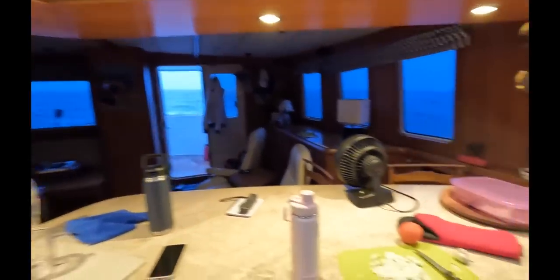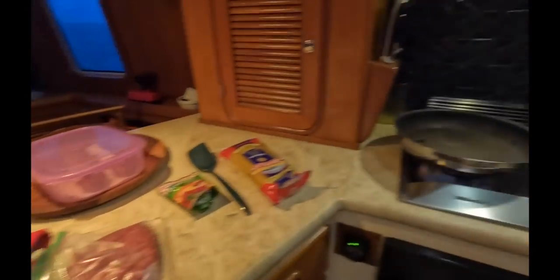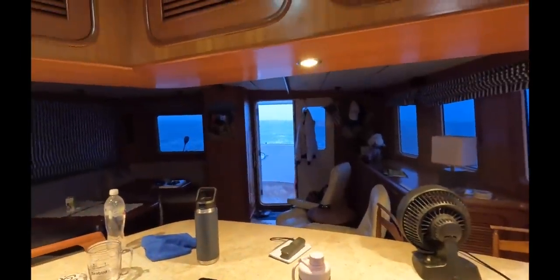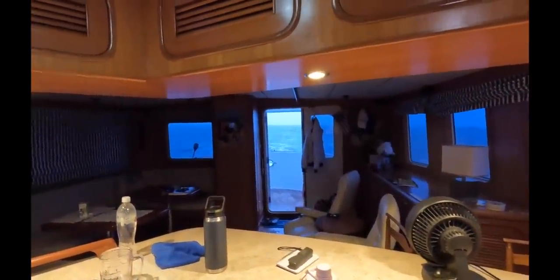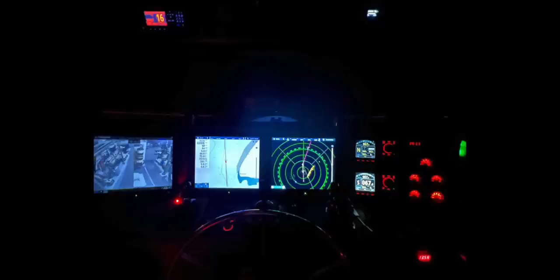Now that we're underway, time to make a bit of supper. It's all wet and miserable and raining out there. It was an overnight passage to Roatan with lots of squalls.